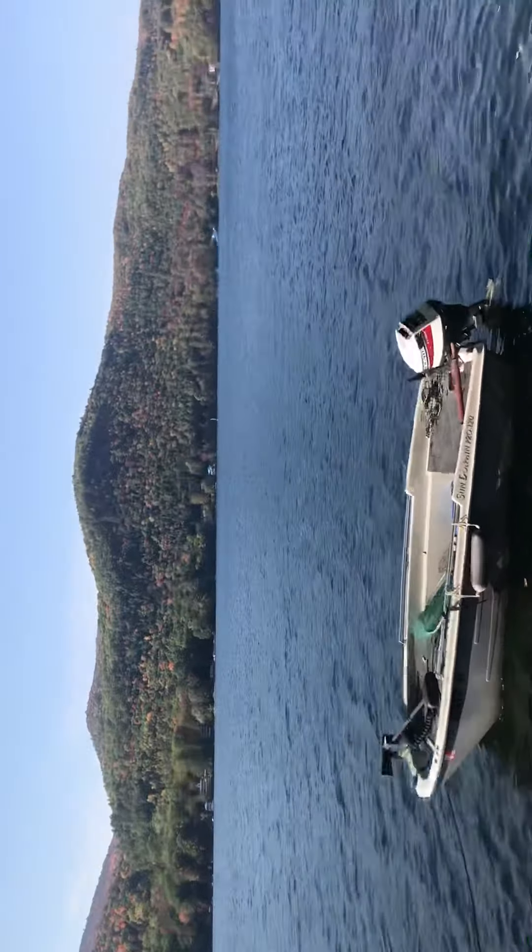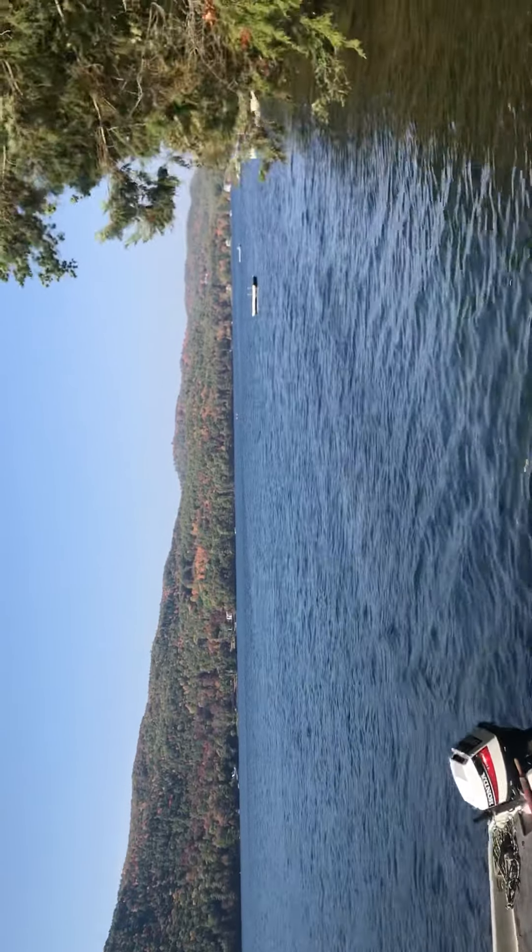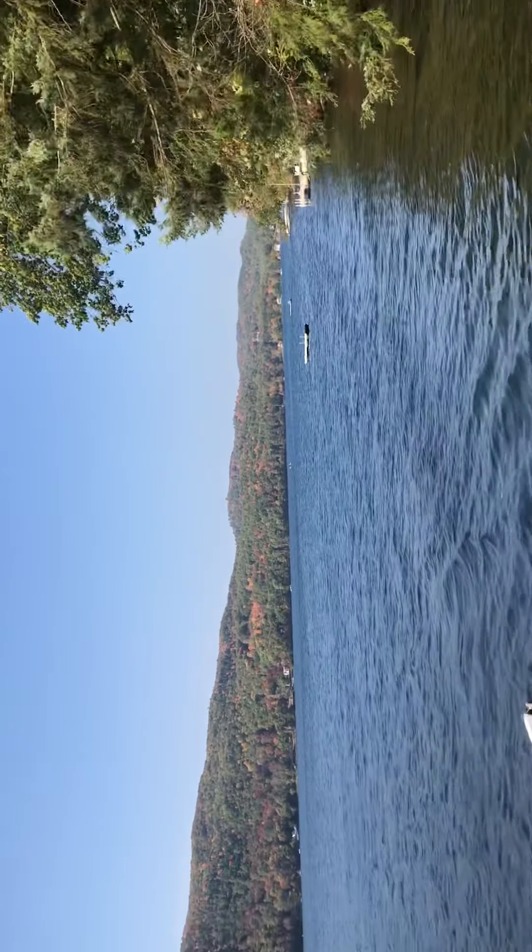Look at this beautiful lake. In the fall with the foliage — we've got about another week, it's going to be late around here.